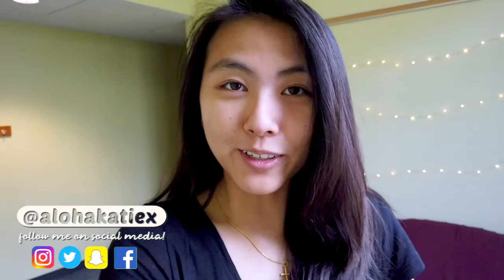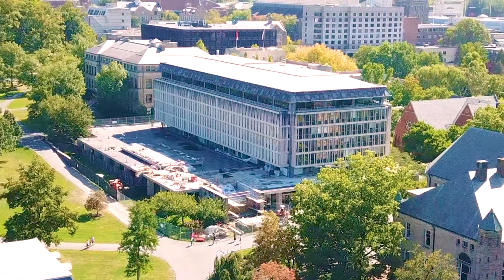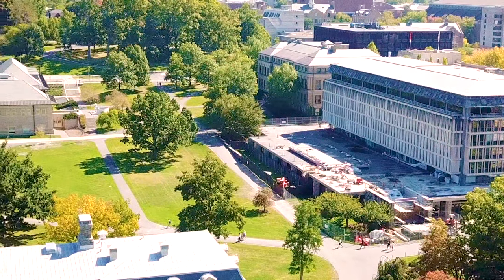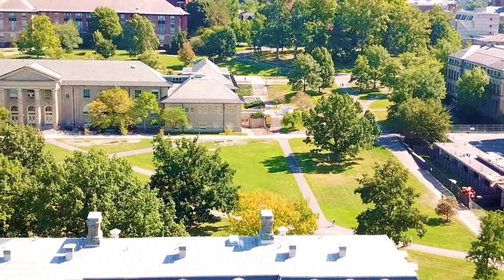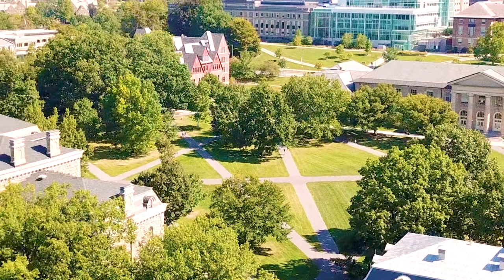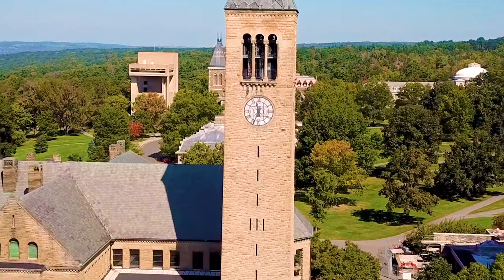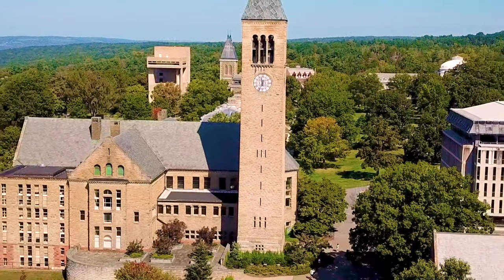Aloha, it's Katie and this video is going to be a Cornell University campus tour, which I've been wanting to do for a very long time. I've got some sick drone footage to show you that I took and also my friend Nick took. I filmed this over the period of a week, so you might notice more fall foliage in some of them and more summery shrubbery in others. I hope they all give you different perspectives and insights into Cornell life.